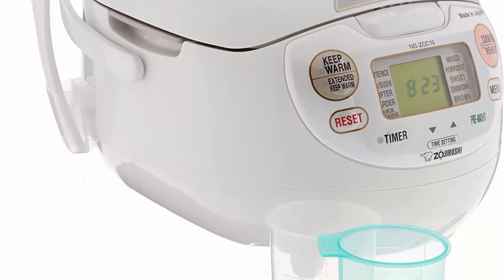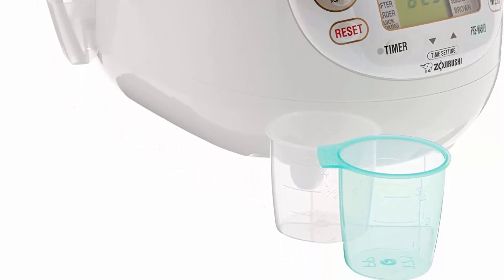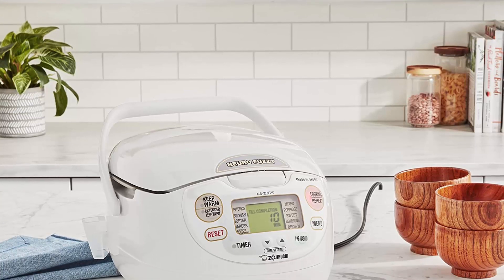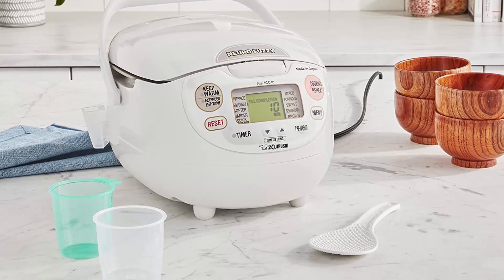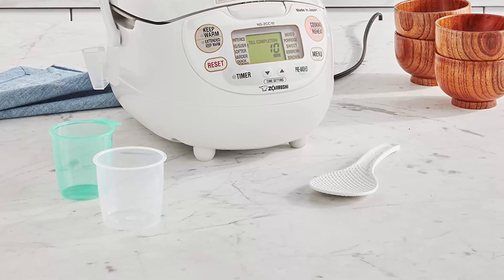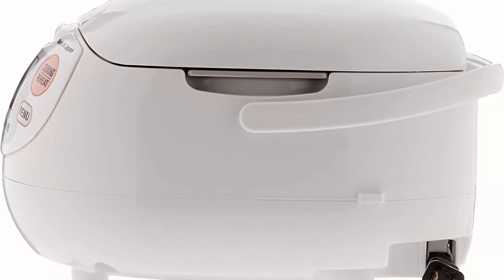Retractable cord. Menu settings include White (Regular, Sushi, Softer or Harder), Mixed, Porridge, Sweet, Semi-Brown, Brown, Rinse-Free, and Quick Cooking. Measures approximately 14 x 8 x 9 inches. 1-year limited warranty. Dimensions (W x T x H): 10 x 13 x 8⅛ inches. Includes 2 measuring cups, non-stick rice spoon/scooper, rice spoon holder, and recipes.